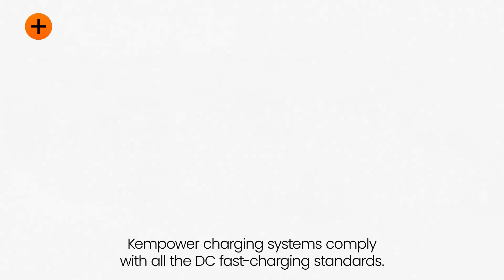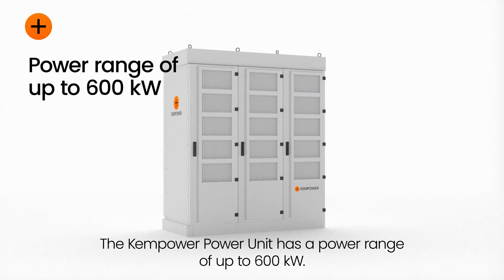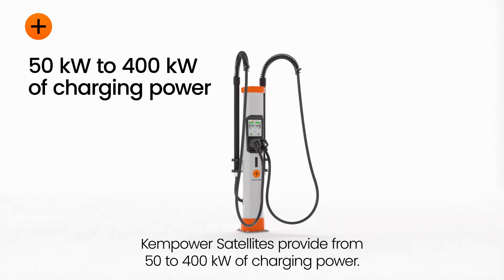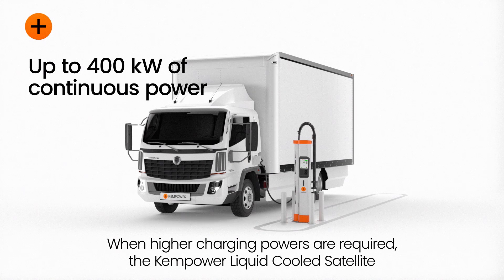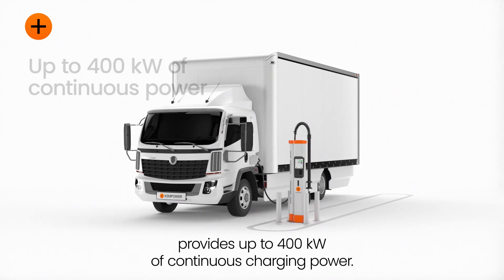ChemPower charging systems comply with all fast charging standards. The ChemPower Power Unit has a power range of up to 600 kilowatts. ChemPower satellites provide from 50 to 400 kilowatts of charging power. When higher charging power is required, the ChemPower liquid-cooled satellite provides up to 400 kilowatts of continuous charging power.